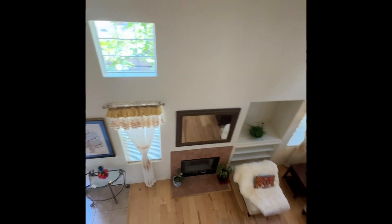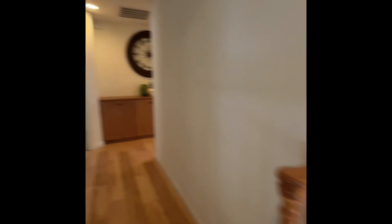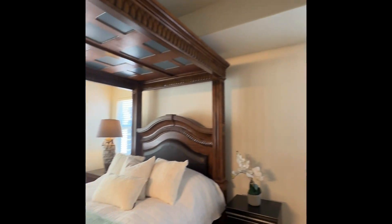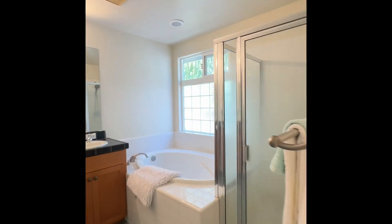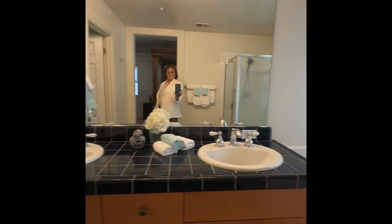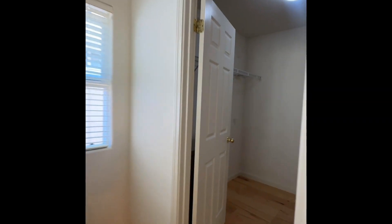All three bedrooms are on the second level. Here's the primary bedroom — really nice size with lots of natural lighting. Large primary bathroom. They refinished the tub and the shower pan. Walk-in closet.